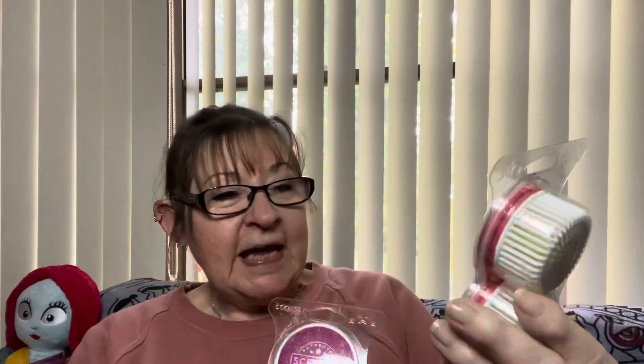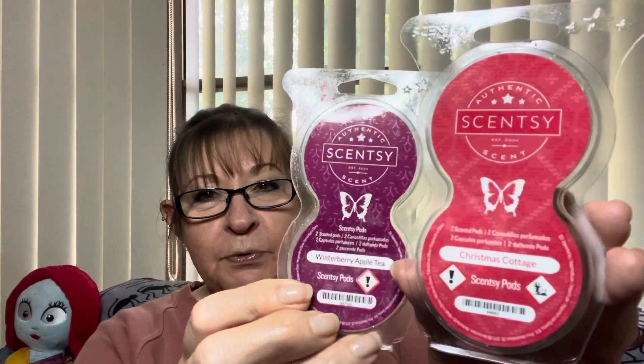Excellent! Oh goodness me, it'll be really smelling like Christmas around here. And then to top it all off, I have got Scentsy pods in Christmas Cottage and also Winterberry Apple Tea.